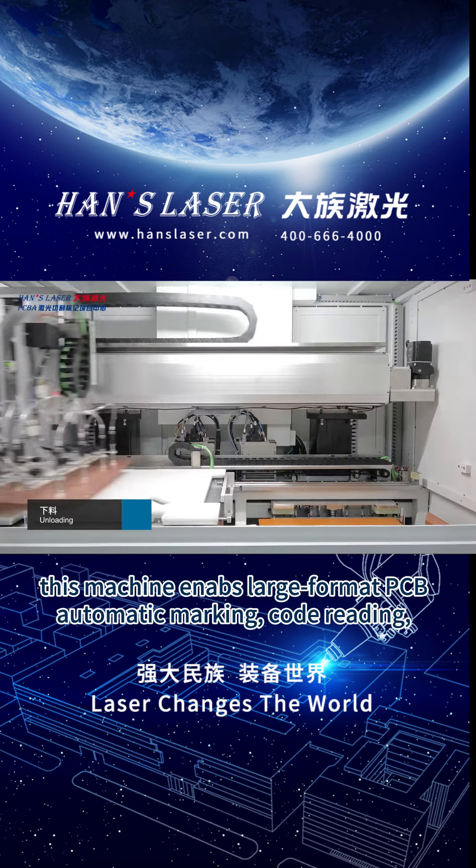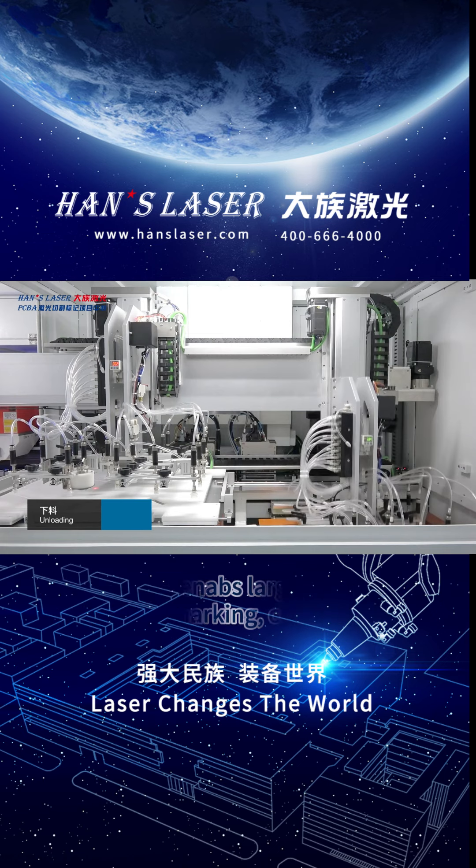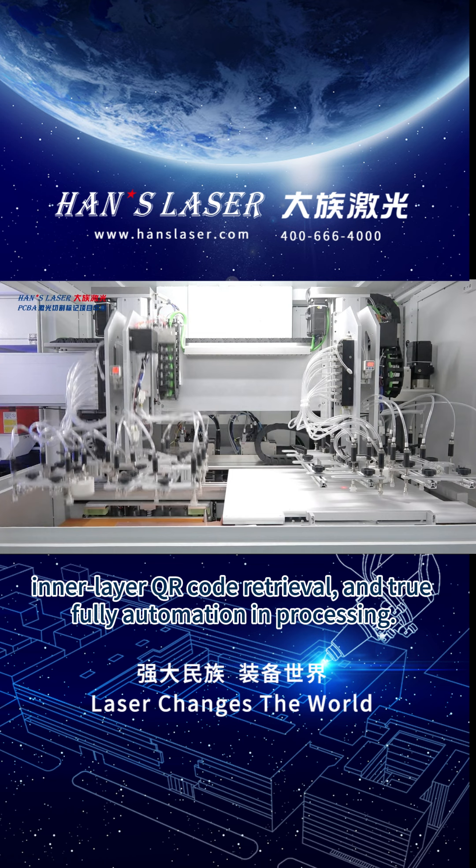This machine enables large format PCB automatic marking, code reading, inner layer QR code retrieval, and true fully automatic processing.